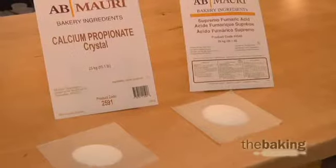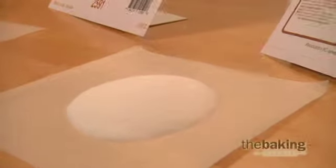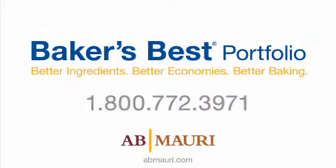AB Mowry is the industry leader in providing high quality ingredient solutions for mold-free shelf stability. We manufacture both chemical and natural mold inhibitors that can provide mold-free shelf stability to products in your bakery. I hope we've provided some insight today into shelf-stable flour tortilla production. For more information about AB Mowry's Baker's Best products, or for assistance with an issue in your bakery, please contact a customer service representative today.